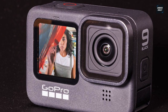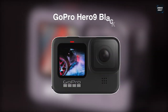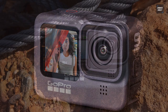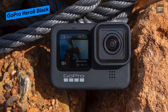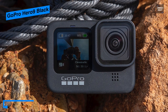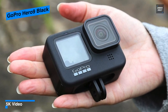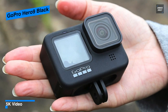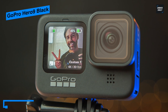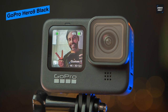Next in line is the GoPro Hero 9 Black. This Hero 9 Black comes with high-detailed 5K 30 video and 20 MP photo capture alongside new collections of professional settings and practical functions. It features more advanced video stabilization with HyperSmooth 3.0, enabling in-camera horizon leveling and boost in all settings. Its 23.6 MP sensor brings lifelike image sharpness, fluid motion, and in-camera horizon leveling for optimal image quality.